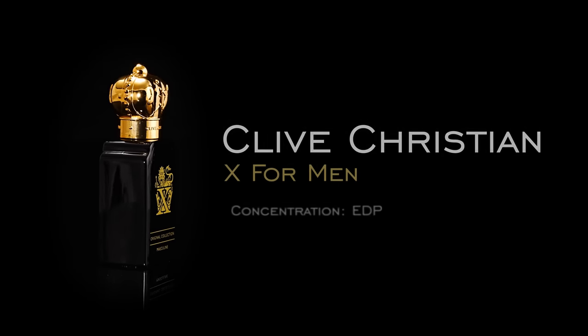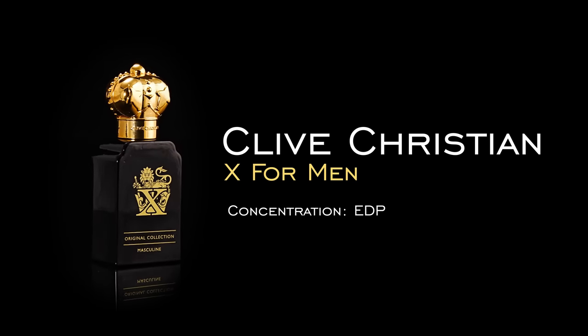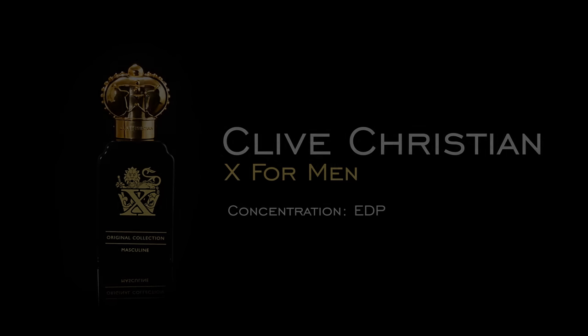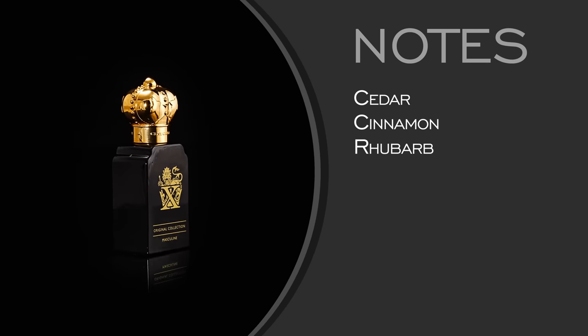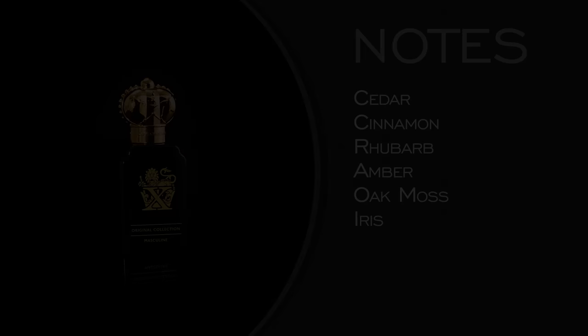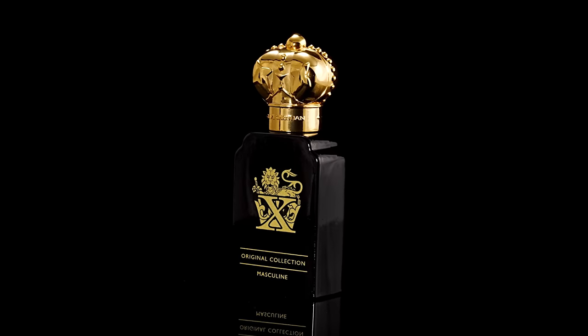Next category is lawyer. I chose Clive Christian X. This one smells expensive because it is expensive. If you're representing me in court, I trust you if you're wearing this — always hire a rich lawyer. Cedar, cinnamon, rhubarb, amber dry down — the dry down is divine. It's very masculine. I don't have much else to say besides this is a wonderful fragrance and I would trust a lawyer wearing this.